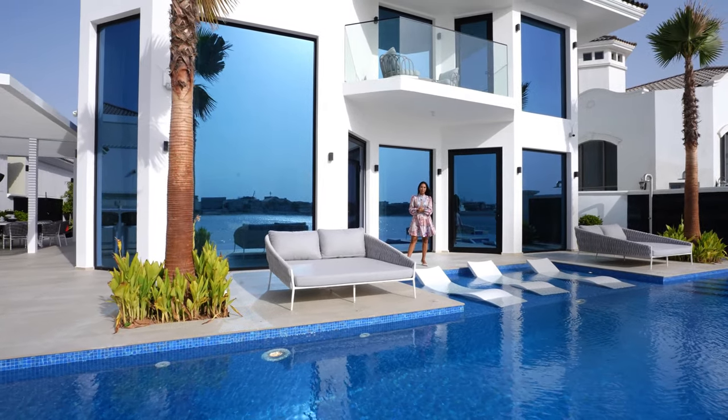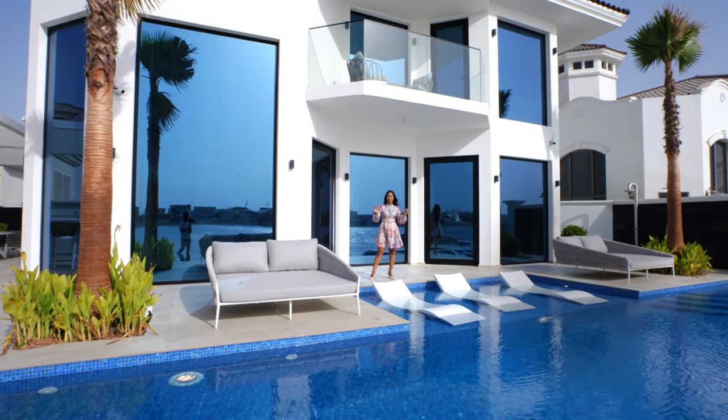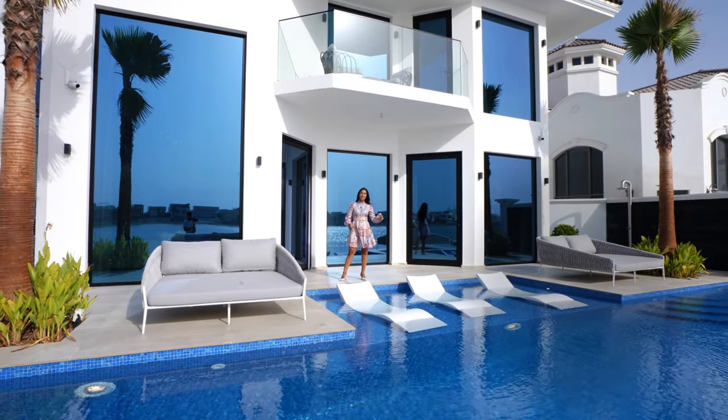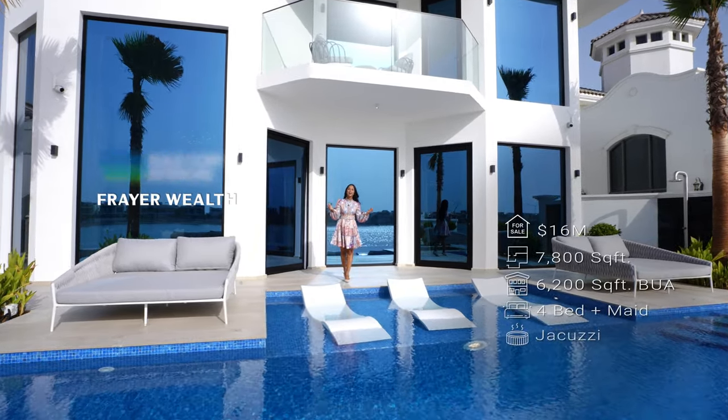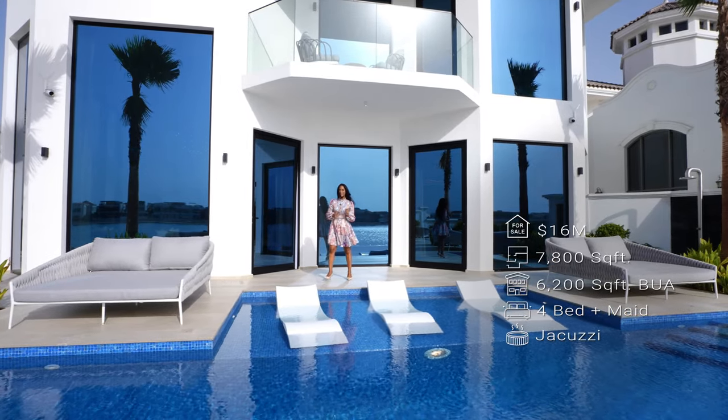This property is listed with Freya Wealth exclusively. If you guys have any inquiries about the property, their details will be right here. The specs of the property will be right here and for now guys, let's begin this tour.